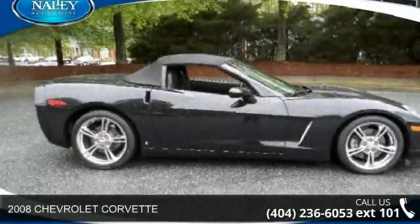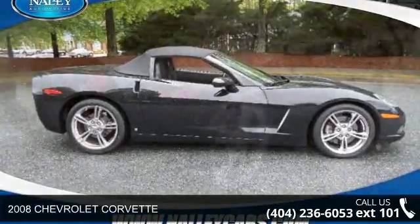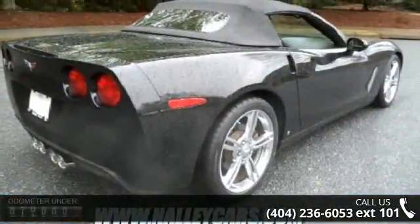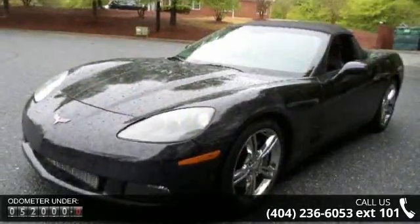Imagine yourself in this 2008 Chevrolet Corvette. This may be the set of wheels you've been looking for. This vehicle comes with a reliable 8-cylinder engine, connected to a smooth shifting automatic transmission.